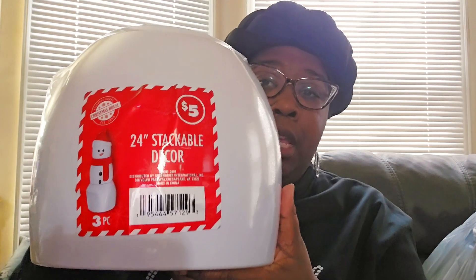Hey everybody, it's the boss lady coming back with a Dollar Tree haul — a rather large haul, mainly about Christmas. I'm sitting up right now because the item I want to show you is right here. I picked up two of these stackable snowmen. They come in snowman, Christmas tree, and presents. The presents I really didn't like because of the colors — pink, blue, and green.